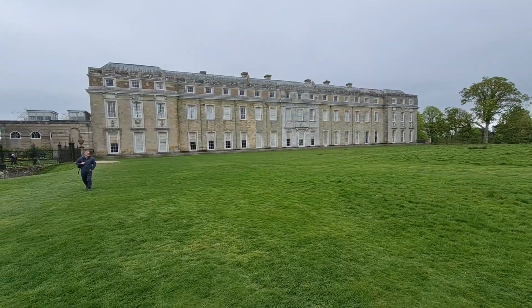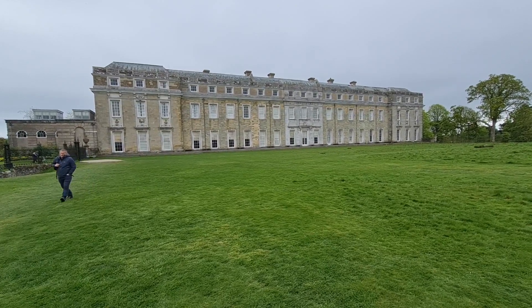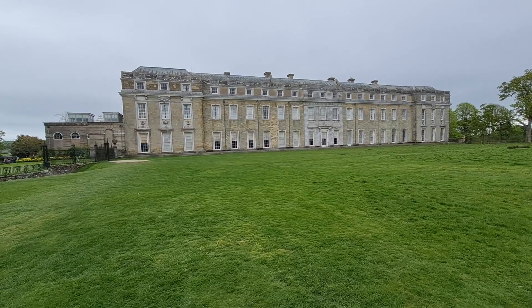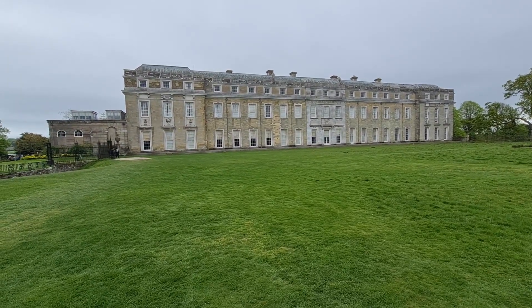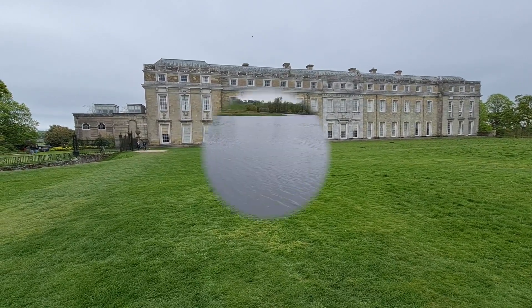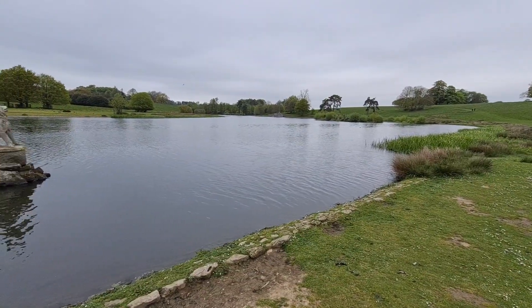The rather austere exterior of Petworth House, but inside is the most amazing collection of paintings, including dozens of Turner paintings that would match many of the finest art galleries in Europe. And it's quite a large lake.